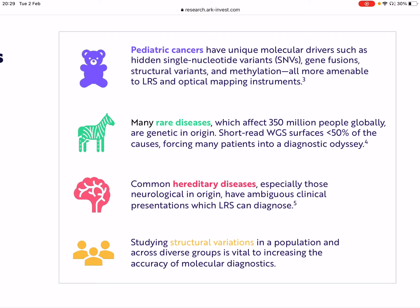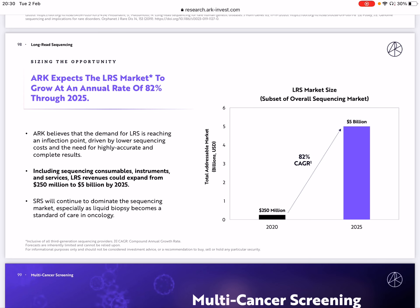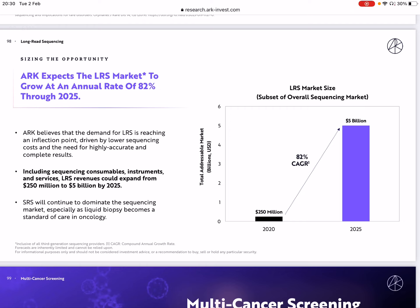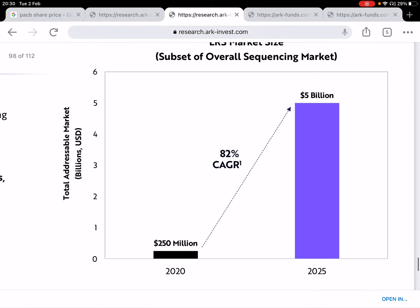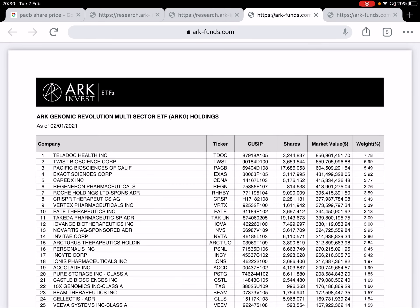The great thing about investing in an industry like genomics is that you're not only benefiting the economy, but also providing impact in terms of humanity. Then, my favorite slide demonstrates the potential size of the long-read sequencing market. ARK expects the long-read sequencing market to grow at an annual rate of 82% through 2025. The total addressable market is currently $250 million, and ARK Invest believes that by 2025, it could potentially reach $5 billion — 20 times what it is now.